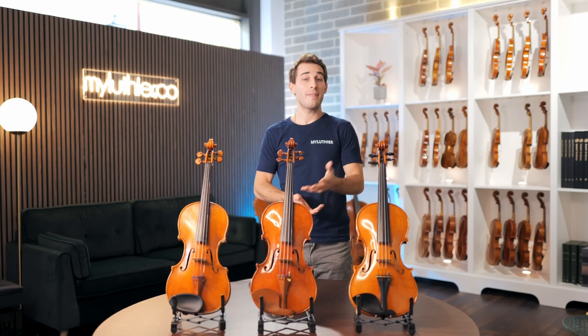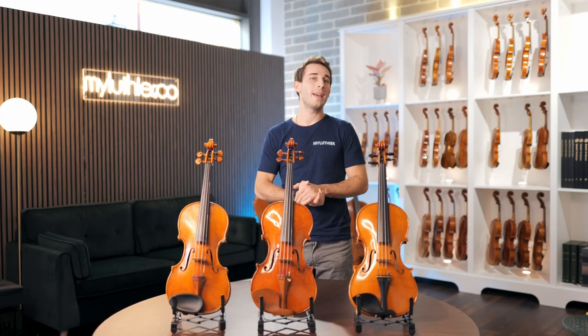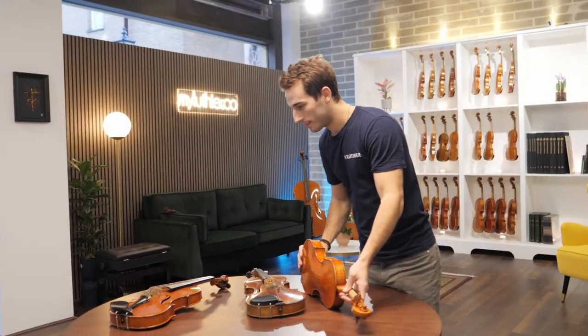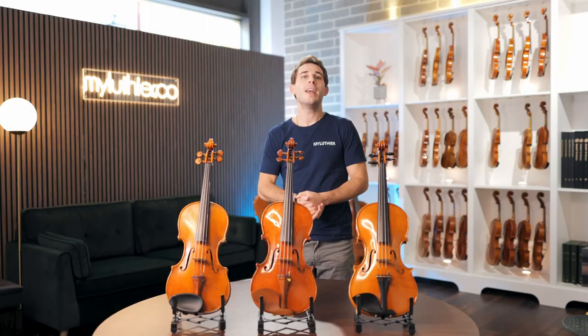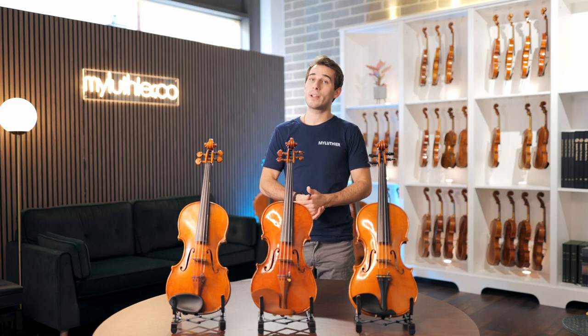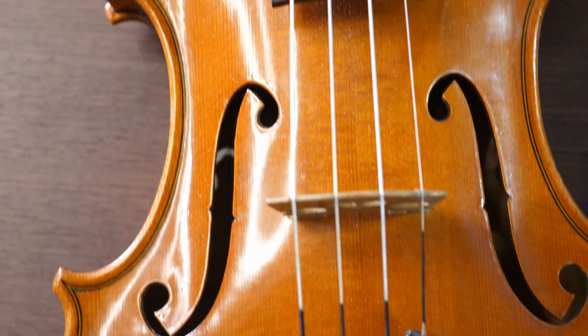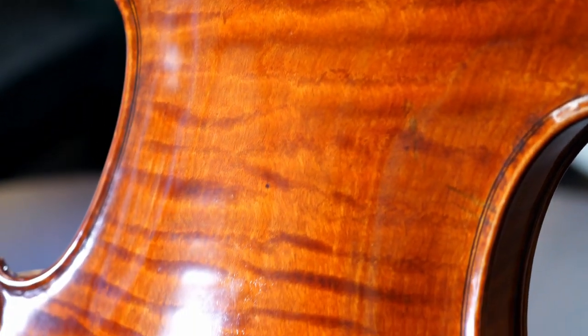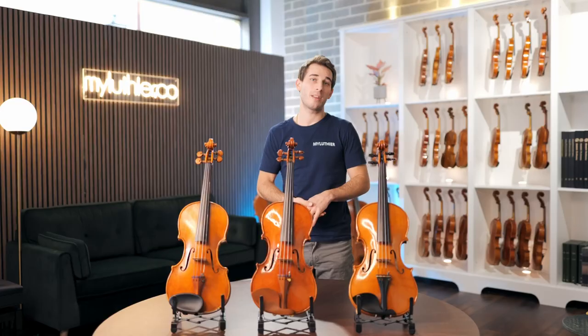Welcome to this comparison video of three violins by different makers, all based on models by Guarneri del Gesù. My name is Ariel and I am a violinist and one of the founders of My Luthier, where we specialize in finding today's best contemporary instruments and we bring them to our London showroom. Guarneri del Gesù violins are some of the most sought-after instruments in the world of classical music, known for their beautiful and rich sound as well as exquisite craftsmanship. Makers have been modeling their own instruments after Guarneri del Gesù for centuries, precisely for these qualities.